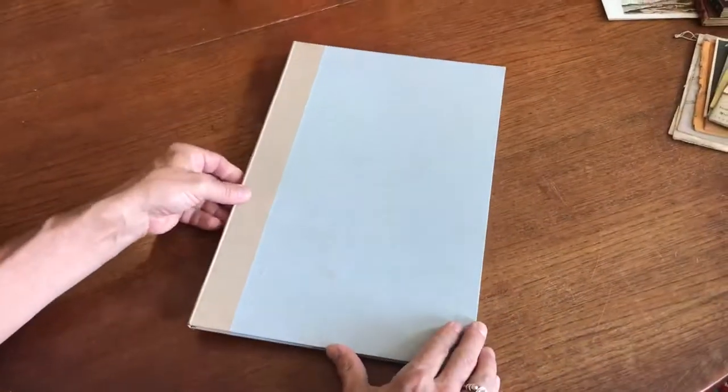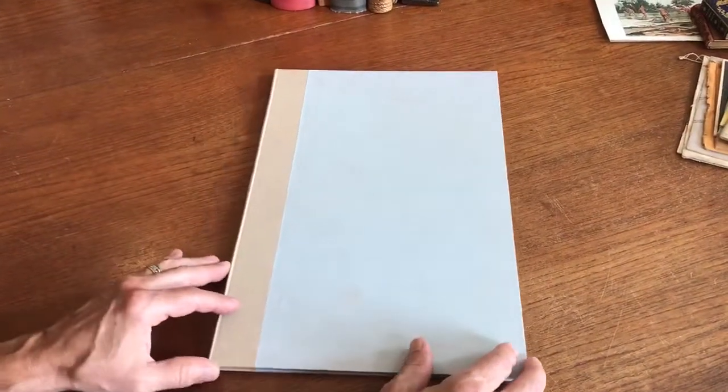Someone has bound this in its own separate little section — a nice, functional quarter cloth binding, probably done 30 to 40 years ago. It is available online from me, Brian DiMambro.